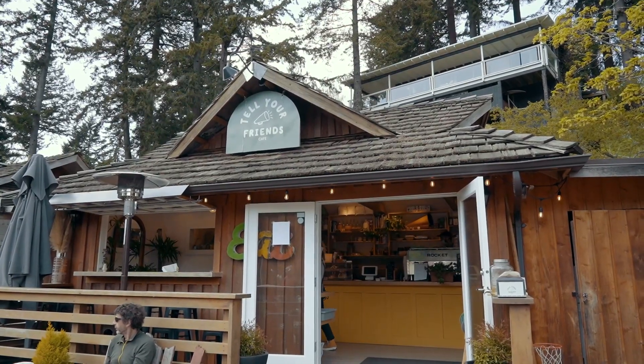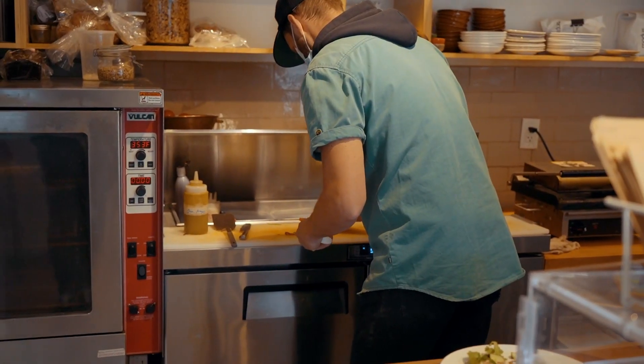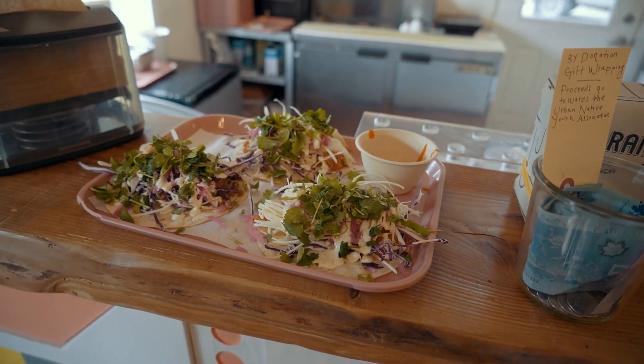Instead, the town has a ton of locally owned and operated restaurants who grow or locally source 90% of their menu, which makes for a very authentic dining experience. Not to mention, all of the food here was incredible.